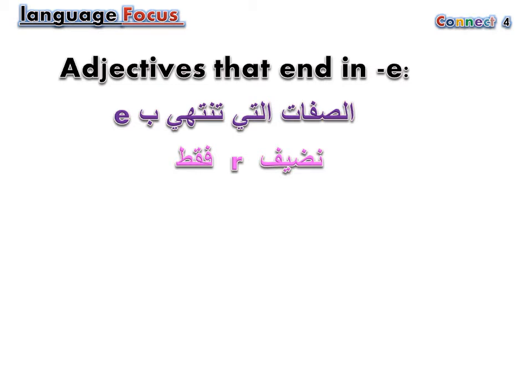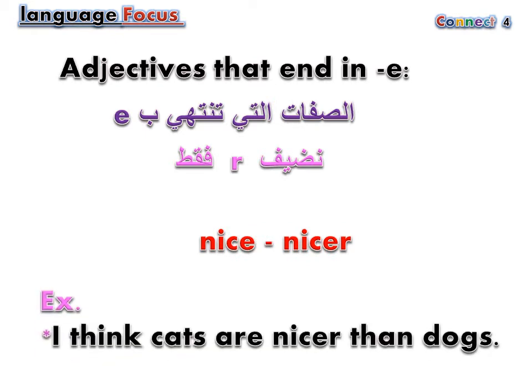Adjectives that end in E: nice — nicer. I think cats are nicer than dogs.